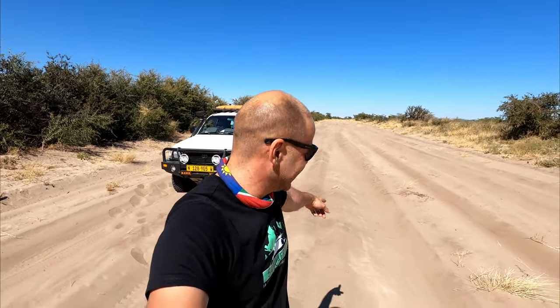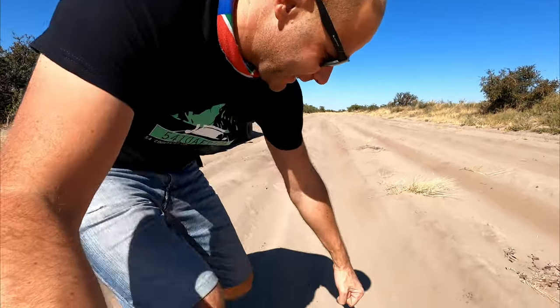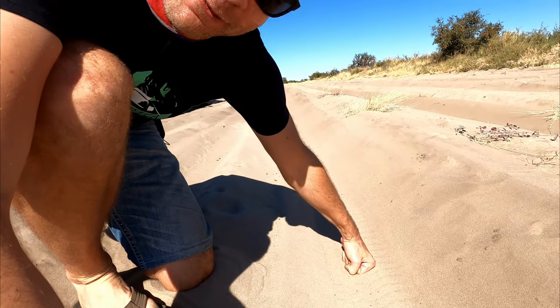I just wanted to stop to show you the road conditions. If you're wondering how deep this is — that's my fist. So yeah, it's more of the same. Frank is loving it — 11 out of 10 to Frank, 11 out of 10 to the general grabbers. They're just loving this.